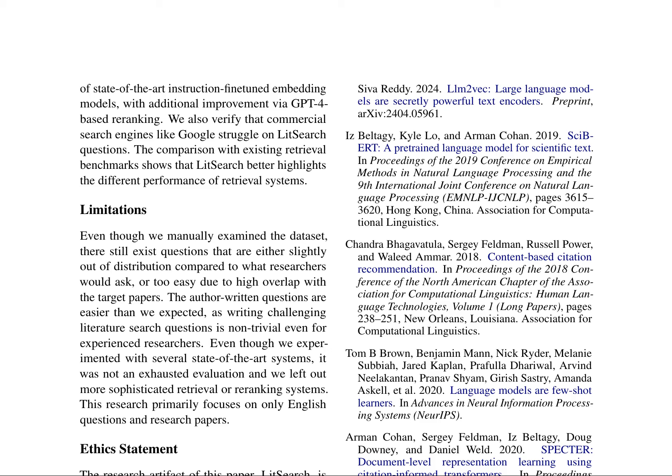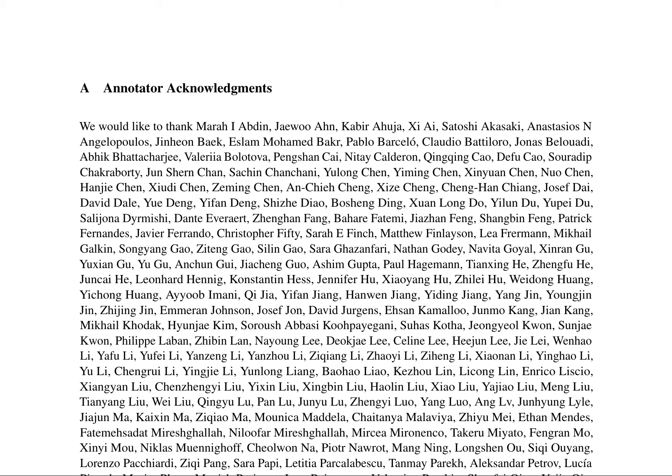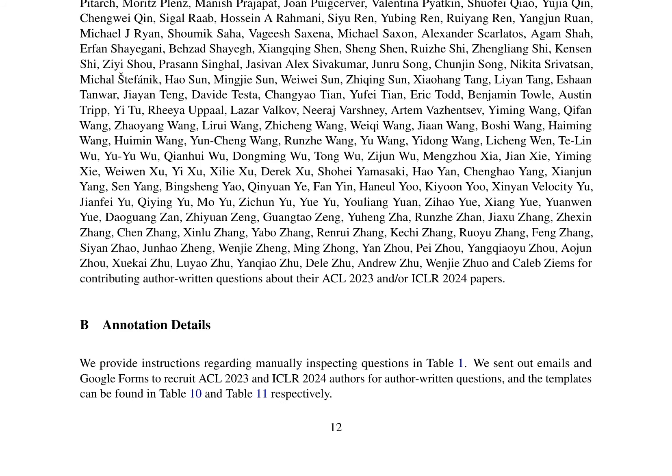The authors discuss the limitations of their Lit Search dataset, a benchmark for literature search tasks, highlighting the difficulty of writing challenging literature search questions even for experienced researchers. They acknowledge the contributions of various individuals and organizations, including the Princeton NLP Group and the authors of ACL 2023 and ICLR 2024 papers. The research focuses primarily on English questions and research papers, which may introduce biases. The ethics statement ensures that the research artifact is manually inspected and free of unsafe or inappropriate content. The authors also discuss the concept of instruction fine-tuned text embeddings, focusing on their versatility in various tasks.